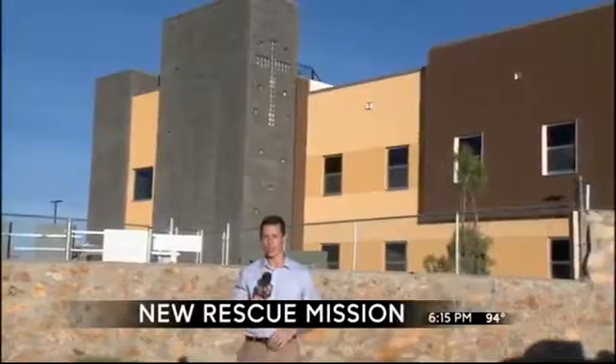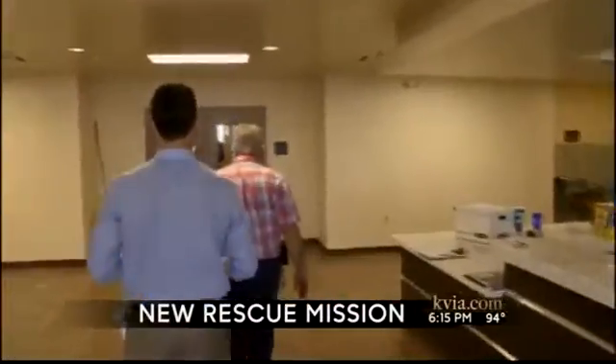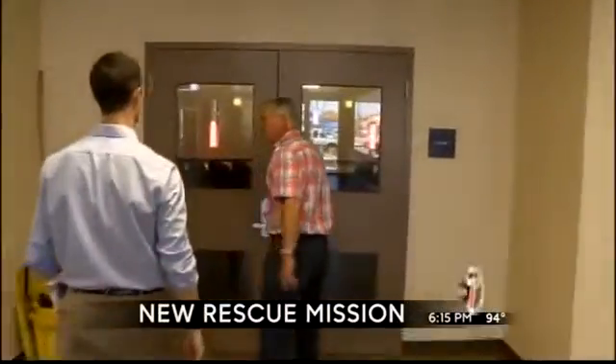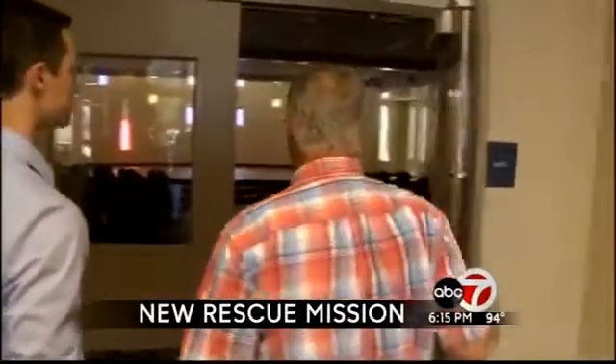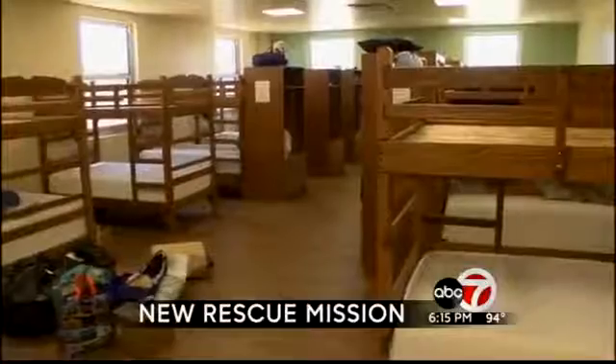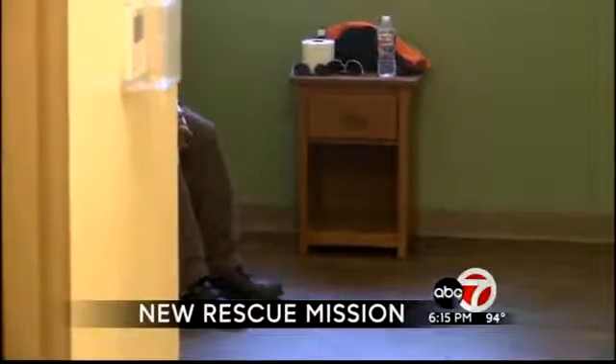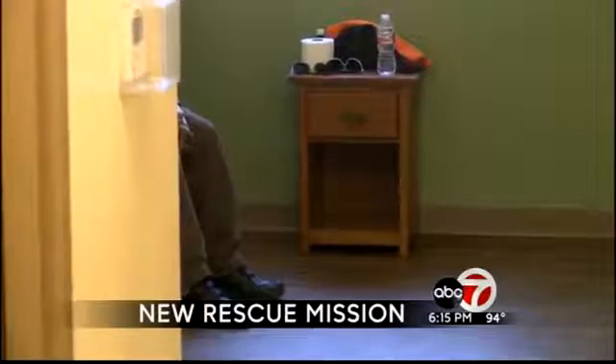Earlier today I was able to get a tour. We're going to have our first service to give thanks for all this place this afternoon at 3:30. It's move-in day at rescue mission. We thought we'd be loading people up in our cars and a van, carrying them over two or three at a time, but Sun Metro stepped up and provided a bus to help everyone move in today.